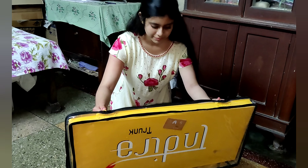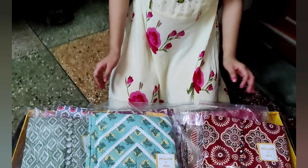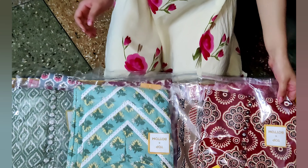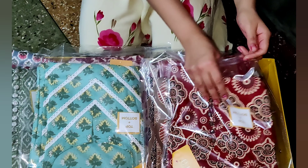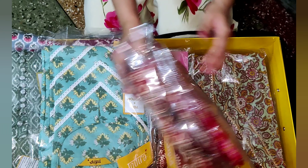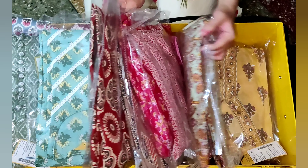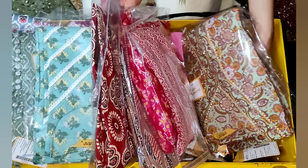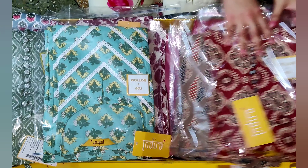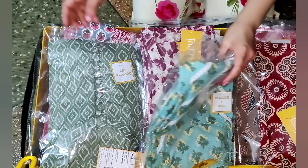Now I will tell you the procedure of the shopping. Their brand name is Indira Trunk. You have to call them or you can message them on Instagram and book a trunk full of kurtis, as you can see in the video. They will share a size chart. You have to tell them your size and they will send accordingly.